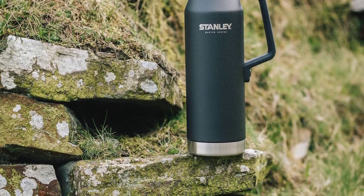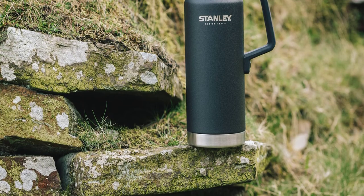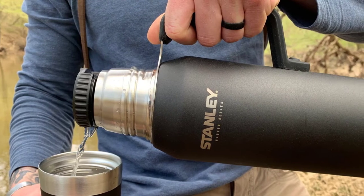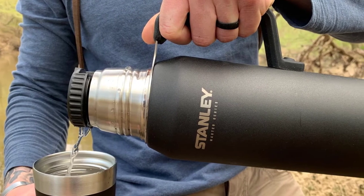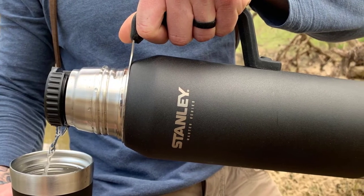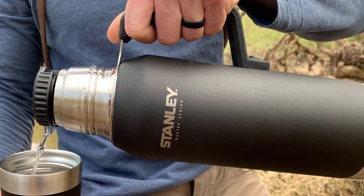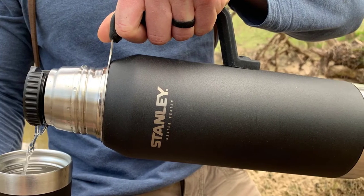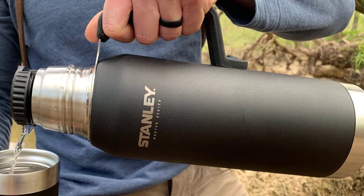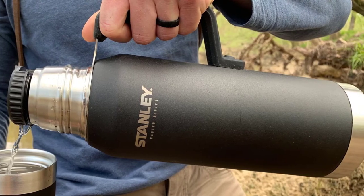The Stanley Master Unbreakable Thermal Bottle is an exceptional product built to last a lifetime. It's perfect for anyone who needs to keep their drinks hot or cold for extended periods of time, whether for work or leisure. Its robust construction and excellent thermal properties make it one of the best options available, and it comes with a lifetime warranty, ensuring you can enjoy its excellent features for years to come.